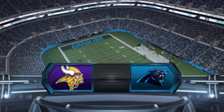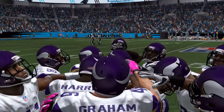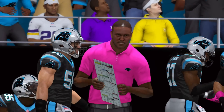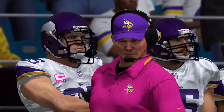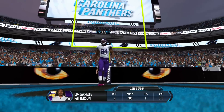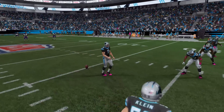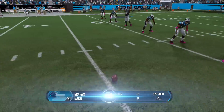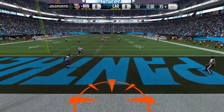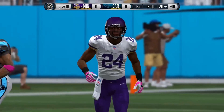Hello everyone, my name is Mr. Hurricane. Welcome back to the Carolina Panthers franchise. The Panthers are back in action this week against the Minnesota Vikings. It's the third straight game against an NFC North opponent as the 2-1 Panthers meet the 2-1 Vikings. Week 4 is underway and the Vikings will begin from their own 20.